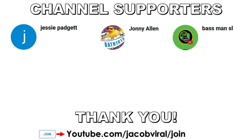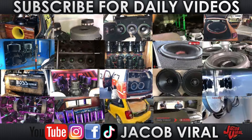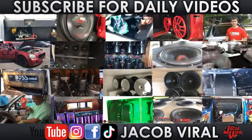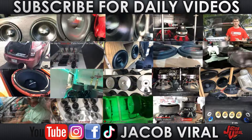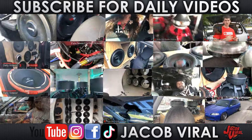Thank you for watching everybody, as well as thank you to channel supporters. If you want to become a channel supporter, check out the links in the description. Also if you haven't already, use discount code JACOBVILE when you shop at Sky High Car Audio, Explicit Audio, and others. If you haven't already, check me out on social media — Facebook, Instagram, TikTok, and YouTube as you are seeing here. Go ahead and hit that like button if you haven't already, I really appreciate it. Subscribe, stay tuned for more daily videos, and I'll see y'all in the next one.